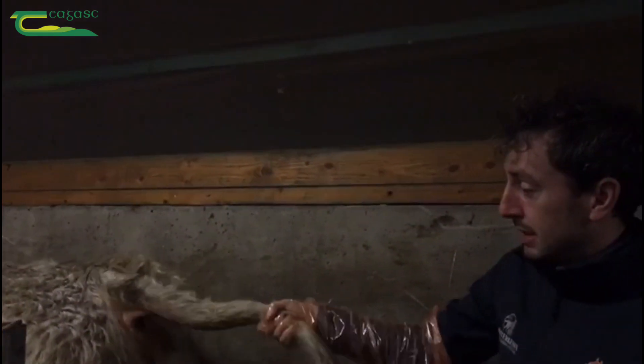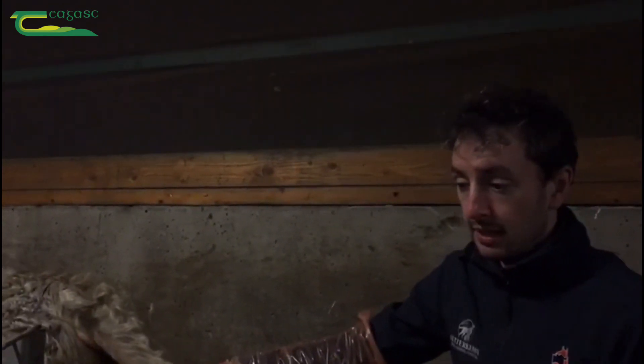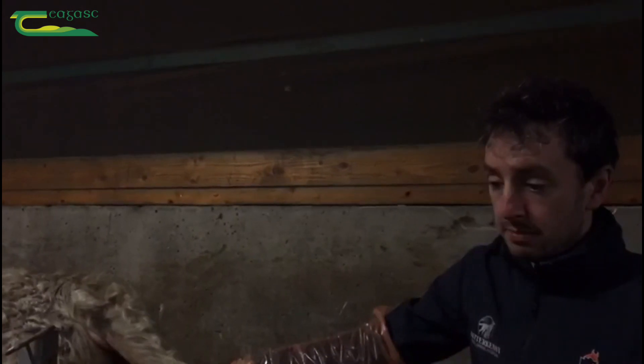We're going to do an internal exam via the rectum and assess the prostate and accessory glands. Hopefully once we start the electroejaculation procedure, we'll be able to collect a semen sample for evaluation.